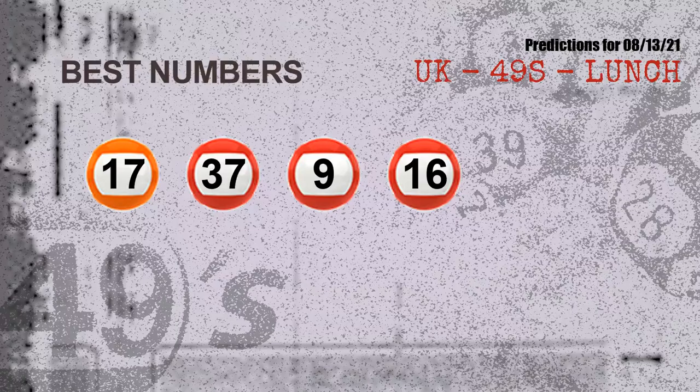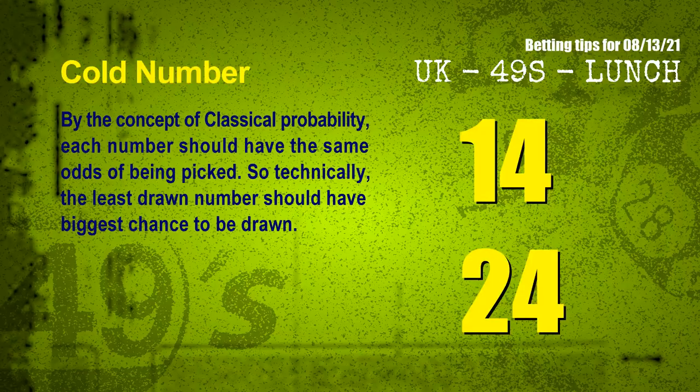Now the most exciting part of this video: we find out some numbers with the best chance to win next draw. They all match the following ones and colors. The best four numbers to win next draw are 17, 37, 09, and 16.